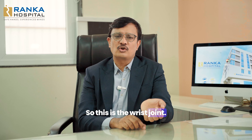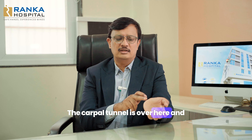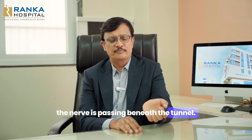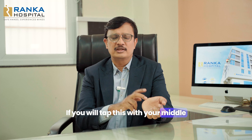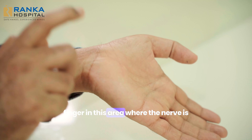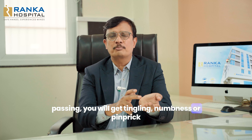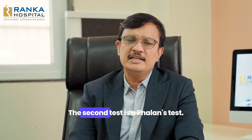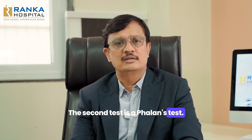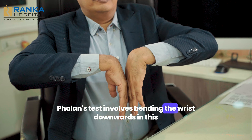The Tinel's sign can in fact be performed by the patient himself. This is the wrist joint — the carpal tunnel is over here and the nerve is passing beneath the tunnel. If you tap this with your middle finger in the area where the nerve is passing, you will get tingling, numbness, or a pin-prick sensation in the tips of your fingers.